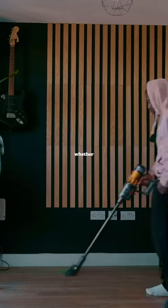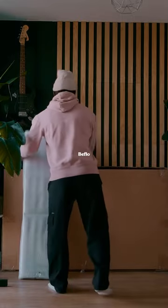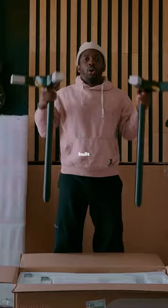I spend a lot of hours on my desk, whether that is editing content or making music. So when I got a package from B-Flow, it felt like such a big upgrade, because these desks were built like a tank.